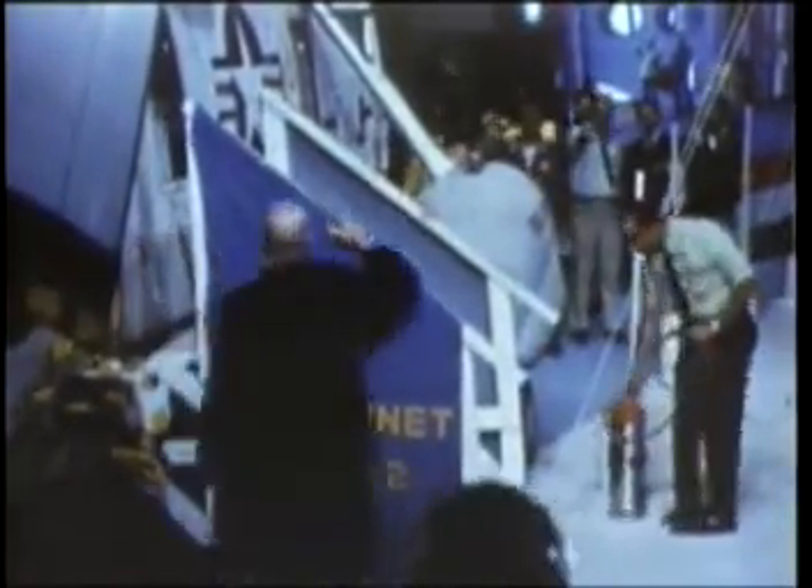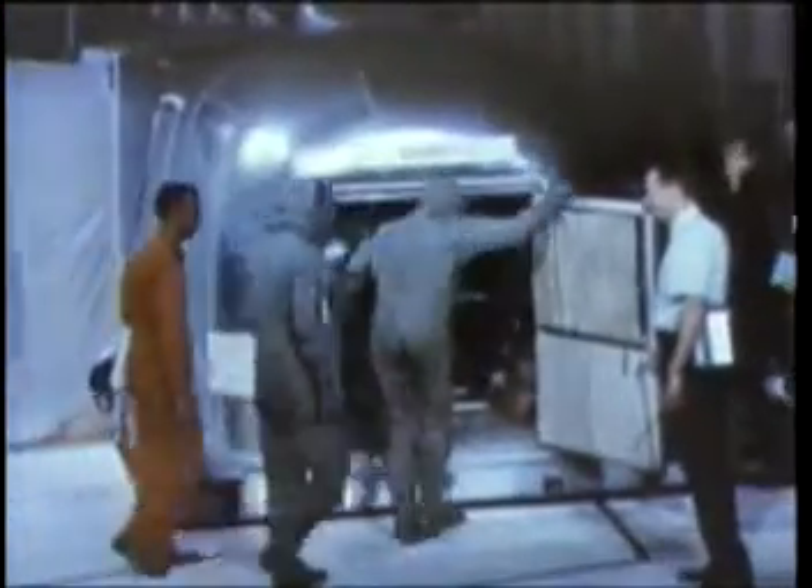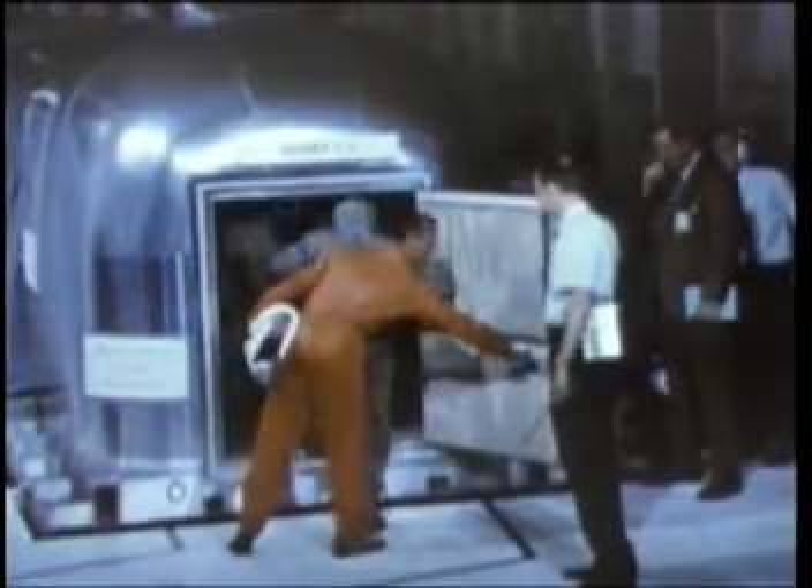To protect against any possible lunar contamination, the astronauts put on airtight special garments before coming aboard the rescue ship. They transferred directly from the helicopter to a mobile quarantine van in which they would be flown back to the manned spacecraft center in Houston, Texas.